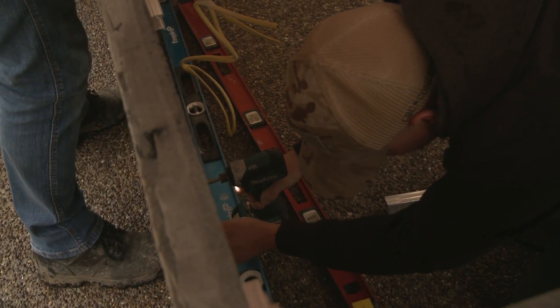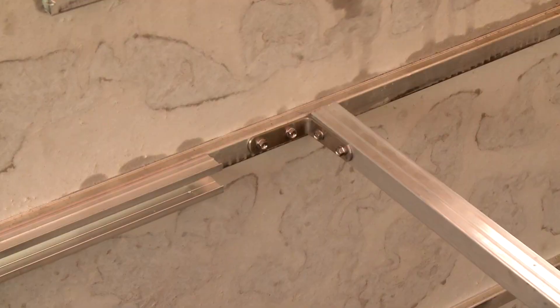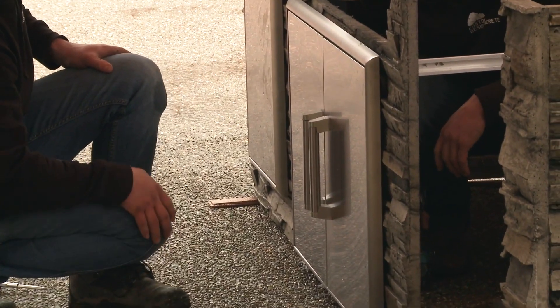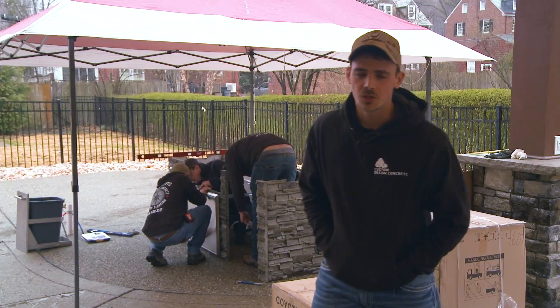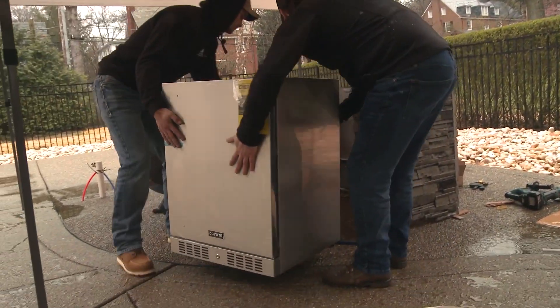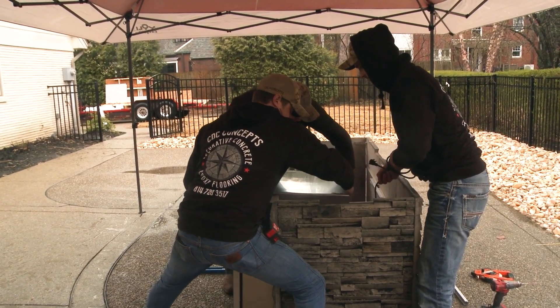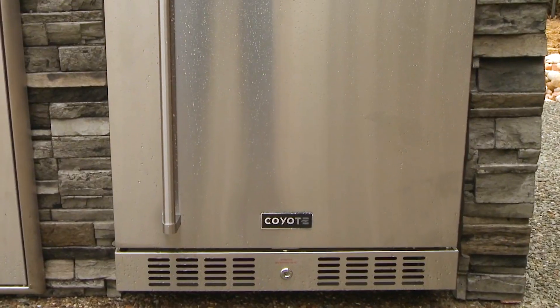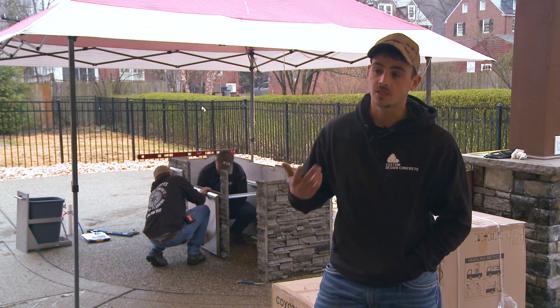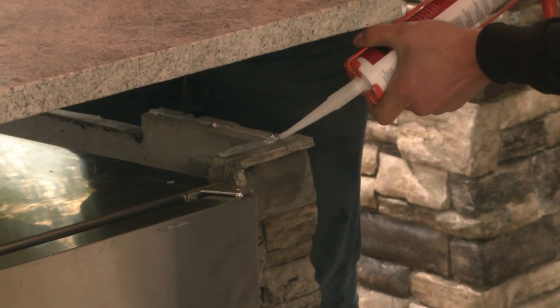Instead of applying multiple stone pieces to an outdoor kitchen, these are coming disassembled — coming in one unit, one panel. You're connecting the panels together. You have a lot less connection points, a lot less openings for weather to get in and create problems. Working with RTA, they're partnered with Coyote — they supply all the appliances for these kitchens. The quality of it — there are different grades of stainless steel when you're looking at appliances, and Coyote only uses the best. When you're building an outdoor product, something like that is very important for longevity purposes.